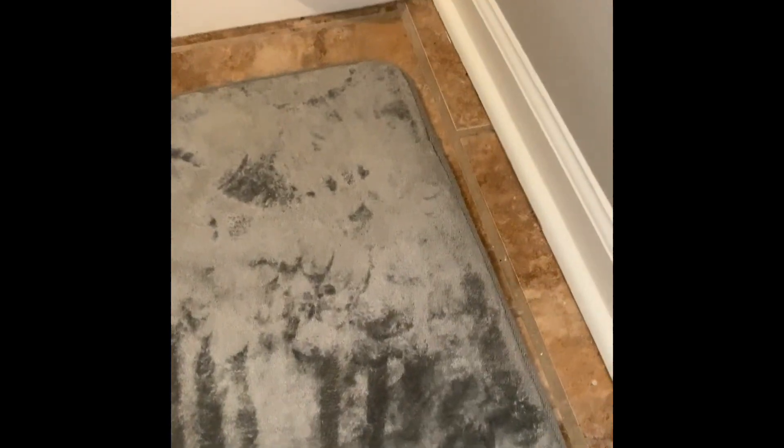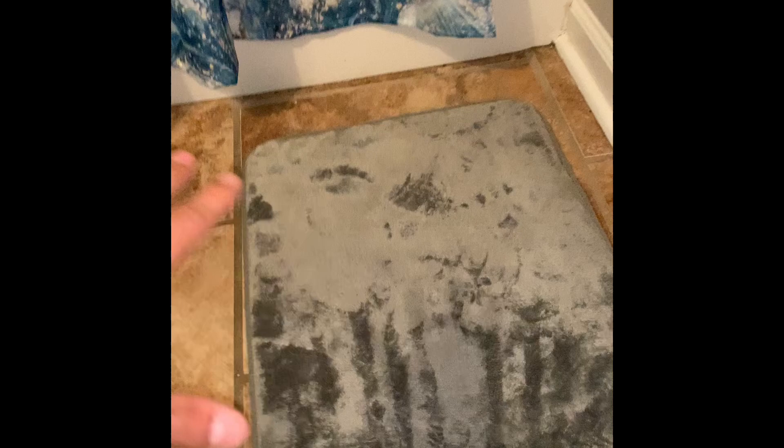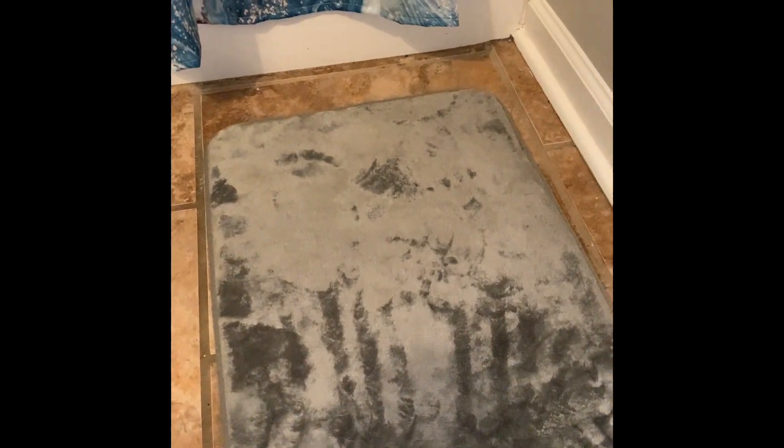Hey everyone, it's John. Today we're looking at this bath mat that I picked up. This thing is so plush, it carries so much water, and it really is non-slip — you can see all these little things under here just to give it a little bit of traction so it doesn't move on you at all when you step out.